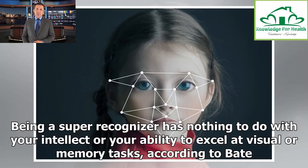It is possible that this more central viewing position promotes the optimal configurable processing strategy. Being a super recognizer has nothing to do with your intellect or your ability to excel at visual or memory tasks, according to Bate.